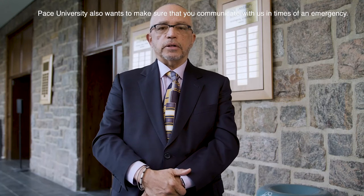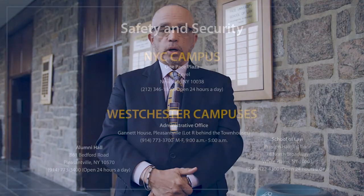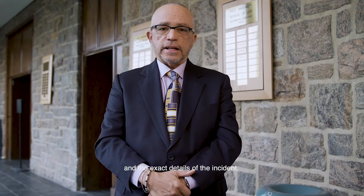Pace University also wants to make sure that you communicate with us in times of an emergency. If you see an incident occur on campus, please contact your Pace campus security office and/or call 9-1-1. Clearly state your name, location, building, contact information, and the exact details of the incident.